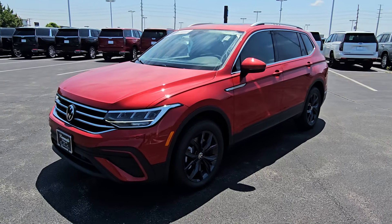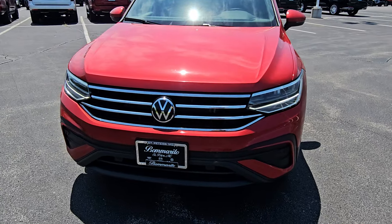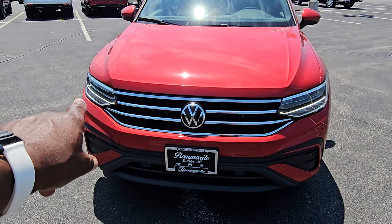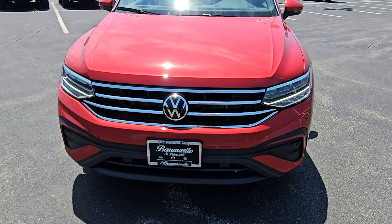It features LED headlights, LED turn signals and reverse lights, incandescent turn signals on the front. The LED light bar lines up with the grille right across up to the logo and into the other side.